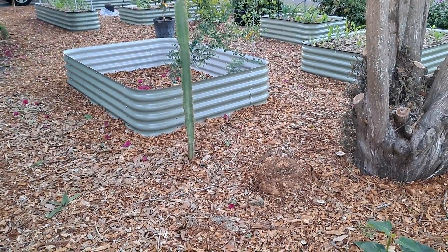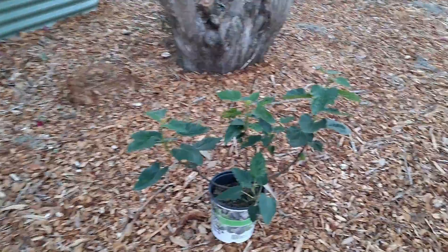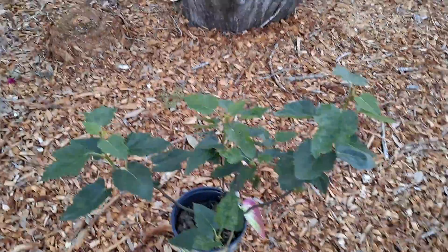Today is Sunday, April 10th, 2022. Here's what our garden looks like — I think this is week nine since we built the food forest. We added a fig to the garden this week.